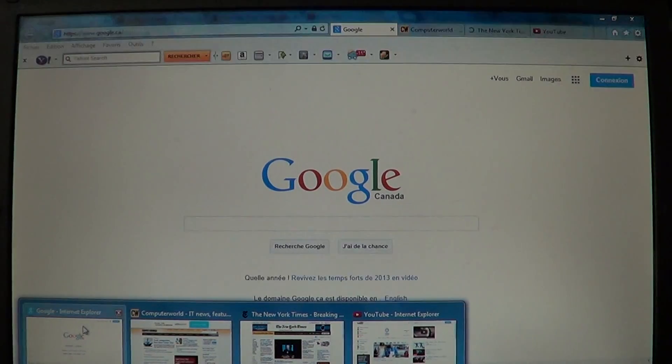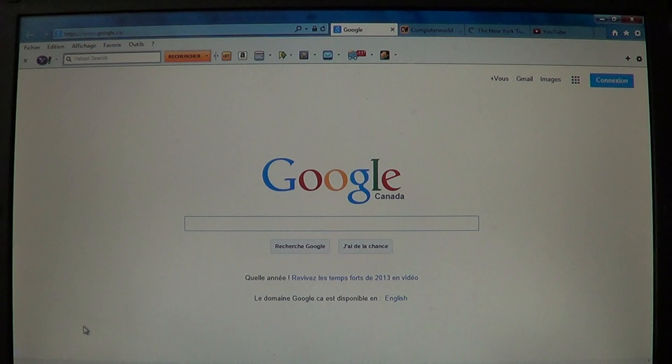First of all, I compared the loading time from zero state — when I'm on my desktop — to the time it takes to reach my Google page. I chose Google as the start page for all browsers. I also compared three websites loaded ten times each and made an average of the loading times. It's nothing scientific, just a general idea of which one is basically faster.